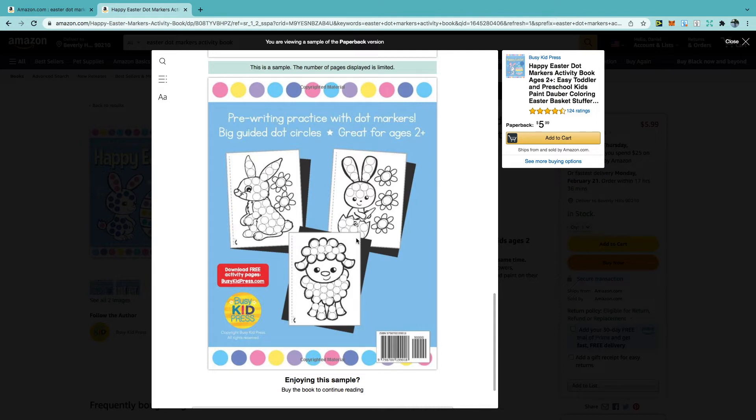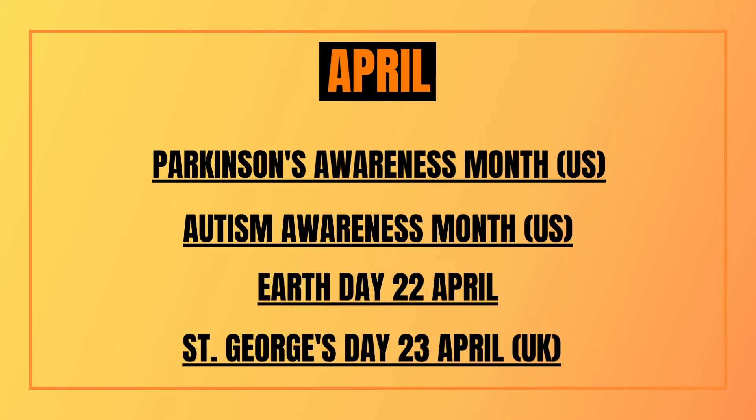These designs can be easily done in Canva, Illustrator, or whatever design software you use. Just to add on for April, a few other events you might want to create designs around: Parkinson's Awareness Month in the US, Autism Awareness Month again in the US, Earth Day, and St George's Day in the UK.